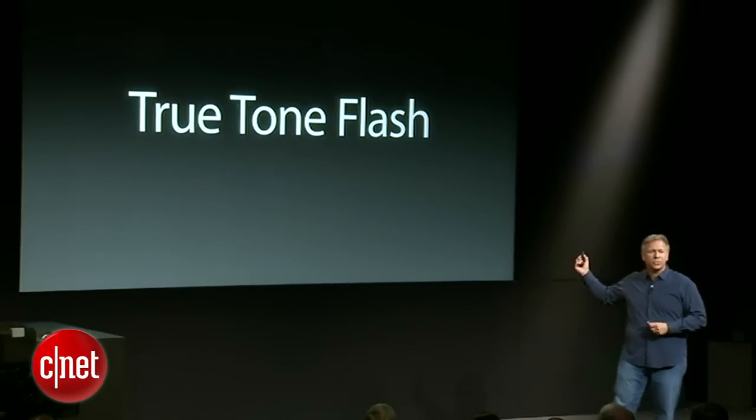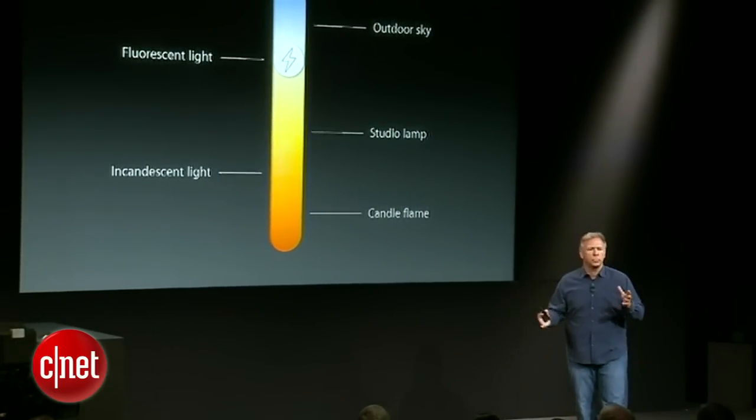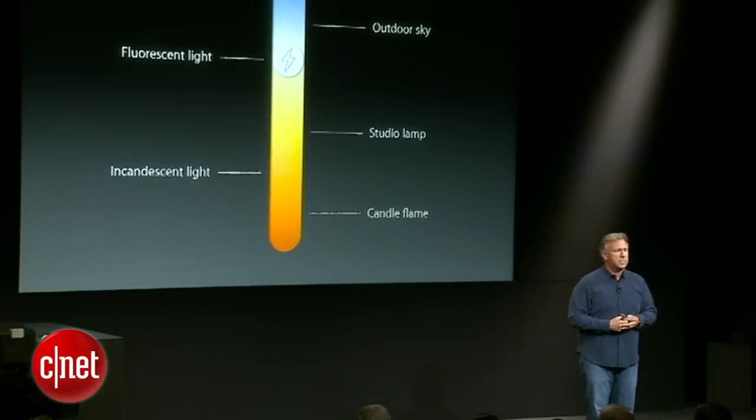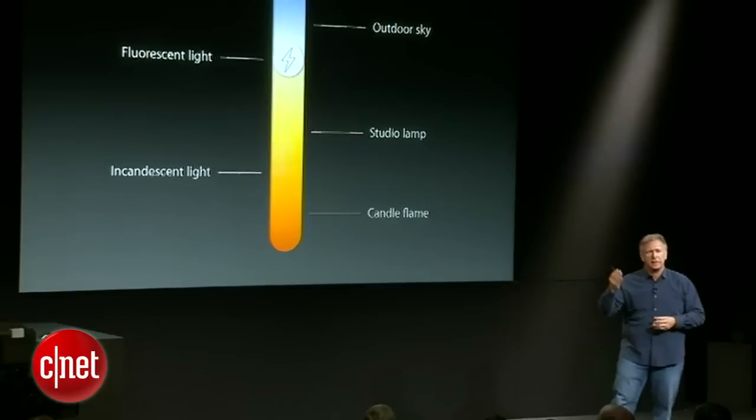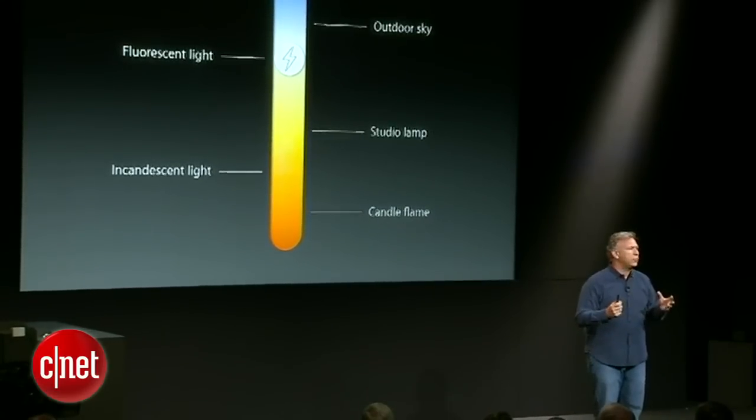It has a new flash as well — we call it the True Tone Flash. When you take a flash picture, the ambient light, whether you're outside or in a room, varies in its color temperature. For example, a fluorescent light is cooler or bluer, an incandescent light is warmer or more amber. Whatever color your flash is, it's going to clash with the room lighting and give you a photo that doesn't look quite right, especially skin tones. The flash in the iPhone 5S solves for this — it actually has two LEDs, one a cooler white one and another a warmer amber one. In real time, it analyzes the scene and can present a color flash of over a thousand color variations to give exactly the right color flash for the room or situation you're in. This is the first time it has ever been done, not just on a phone, but a camera of any kind. It's truly a breakthrough.